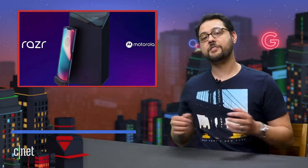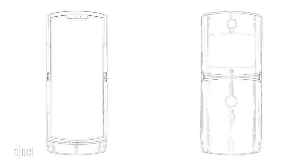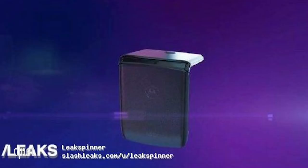Speaking of flexible phones, images of a foldable Moto Razr popped up on Weibo and then on Slash Leaks. It pretty much looks like the Moto patent that was floating around back in January. It's a very tall phone with a flexible inner display and maybe an outer front display. Take these images with a grain of salt, though. Motorola has said it is working on a flexible phone that will be out this summer.